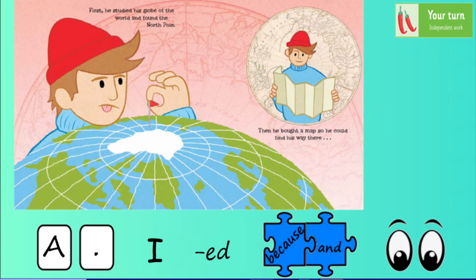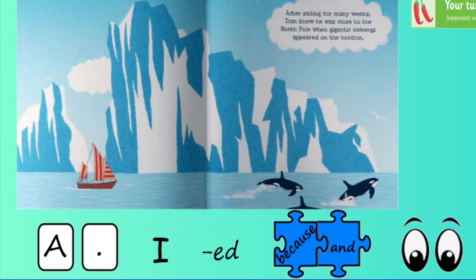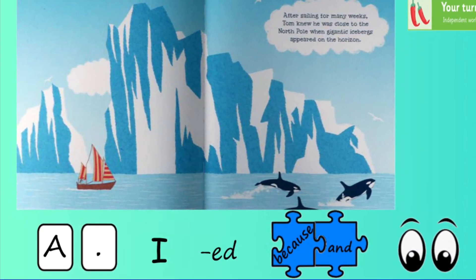Think about what Tom is doing in this picture — imagine you're him. What could you tell Mum about what you did before you set off on your journey? What about in this one — what is Tom doing, how is he feeling? Imagine you are Tom telling Mum about all the things you did: packing your bag, choosing your items, and then setting sail off into the big blue ocean. Finally, Tom has made it to the North Pole — imagine you are Tom. What are you doing? What are you feeling? What description of the North Pole could you give Mum? Have a go.